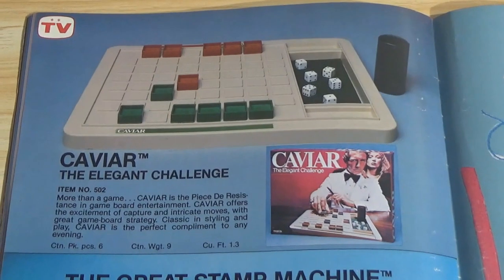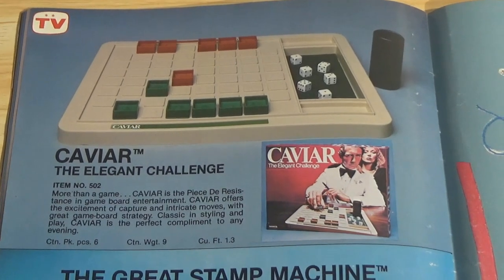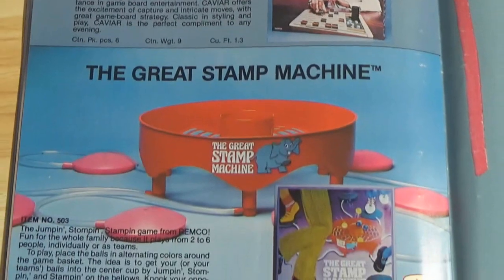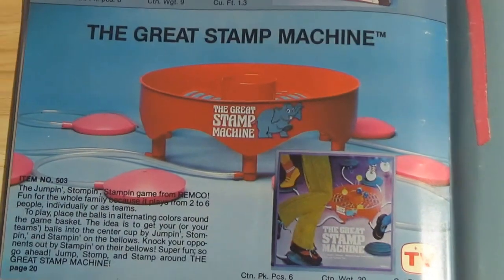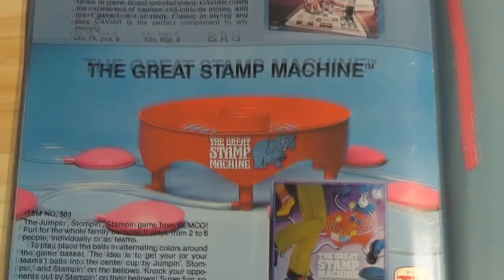Caviar: The Elegant Challenge — I don't think I've ever seen that game. And the Great Stamp Machine, which has what look like whoopee cushions hooked up to hoses; I guess you're supposed to stomp on it and try to knock your balls into the center cup. Looks like a toy that could be very easily broken by small children.